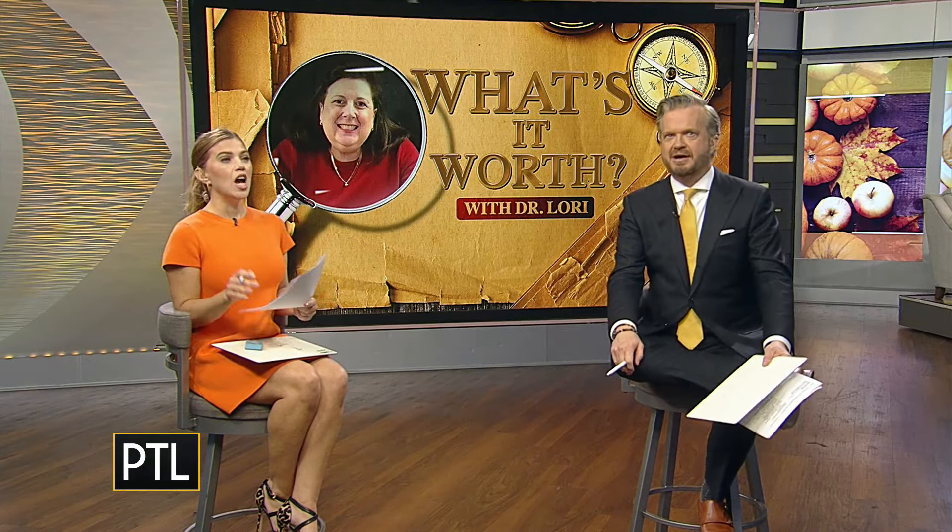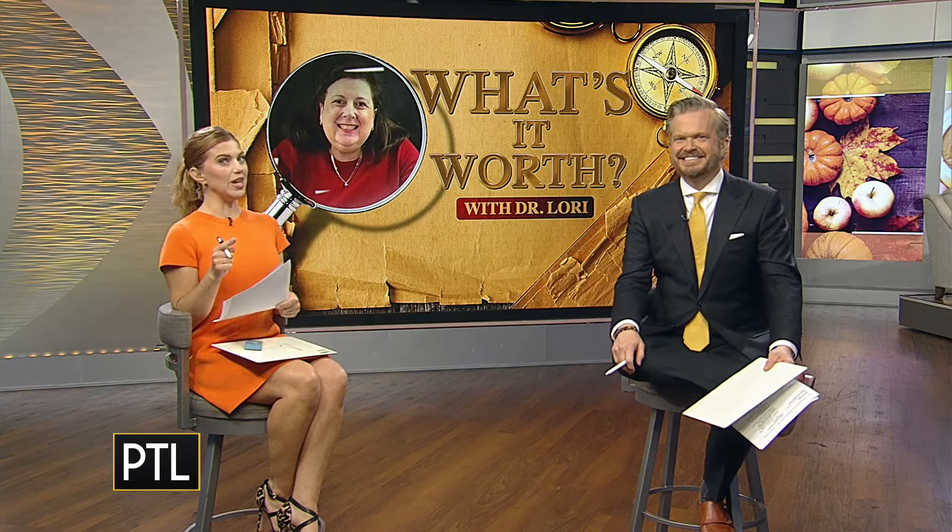Welcome back everybody. It's time to play our weekly game called What's It Worth? We asked antiques expert Dr. Lori the value of three items chosen from the PTL mailbox. Katie and Mary got to play last week, but Dave and I are back today and ready to shatter the competition. Today's theme is ceramics — we're going to learn a little bit about glazes and bodies and such.